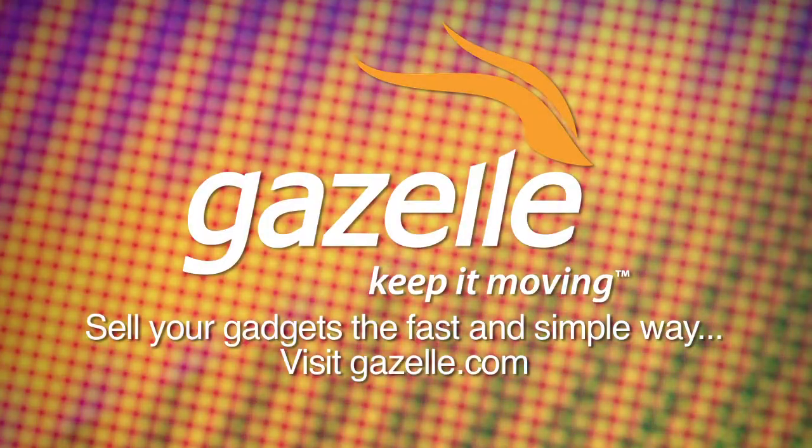This is Twit. This episode of i5 for the iPhone is brought to you by Gazelle, the fast and simple way to sell your used gadgets. Find out what your used iPhone, iPad, and other Apple products are worth at gazelle.com.